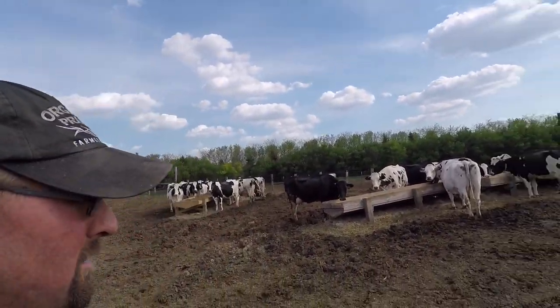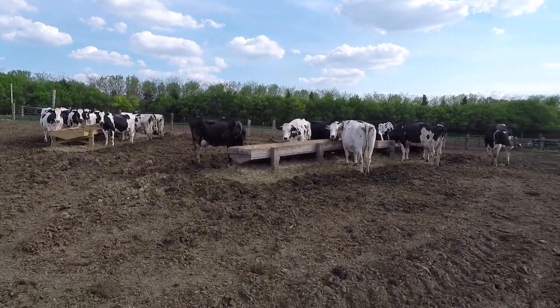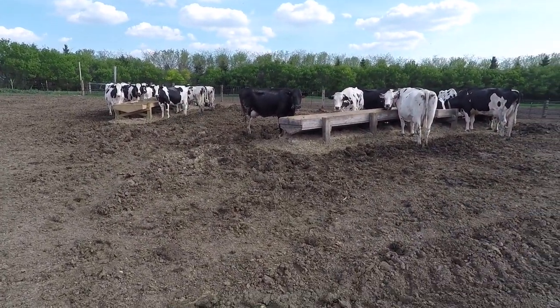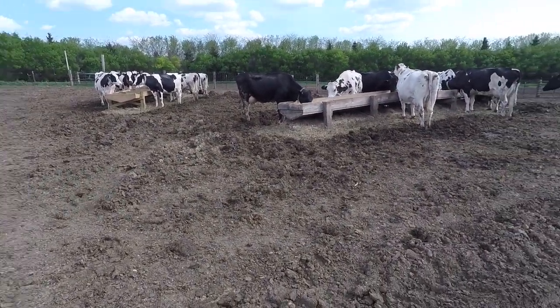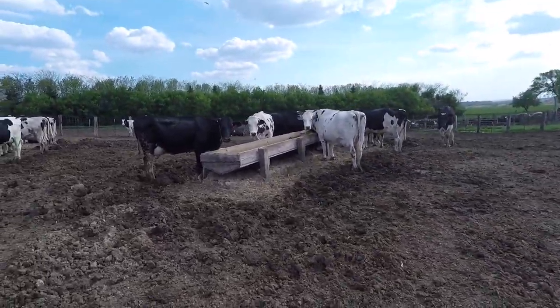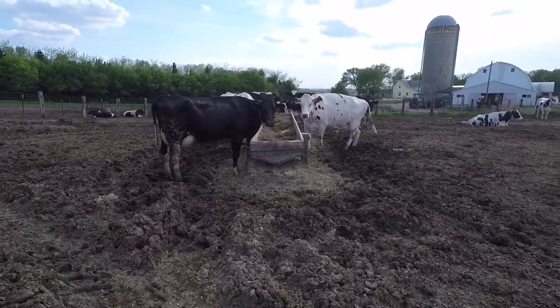Hey everybody, this is Organic Dairyman, and today I just thought I'd quick show everybody our milking herd. Right now they're just out here in what we call the cow's lot, just eating. In about a few hours or so, we'll be getting them in to milk them, and they're just eating out of their feed bunks right now. This is where we let them out just to eat and run around.